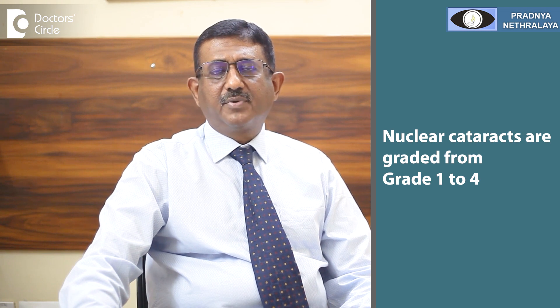As the cataract progresses, the nuclear cataract starts becoming harder and darker in color. Nuclear cataracts are graded from grade 1 to 4, with grade 4 being the hardest and usually dark in color.